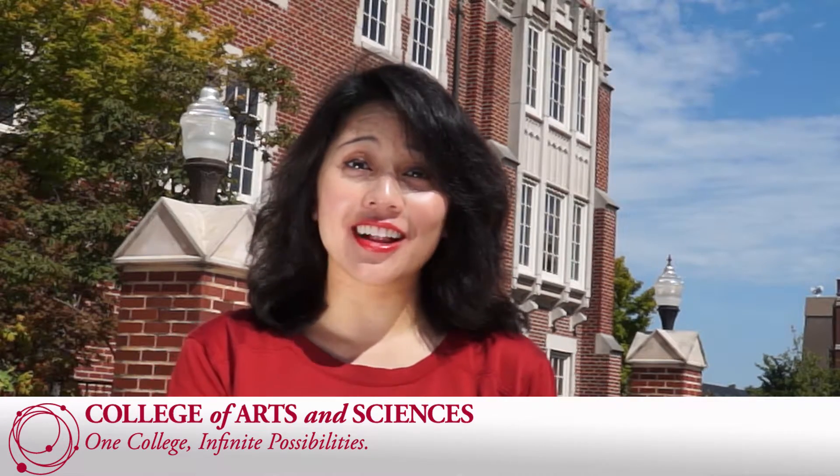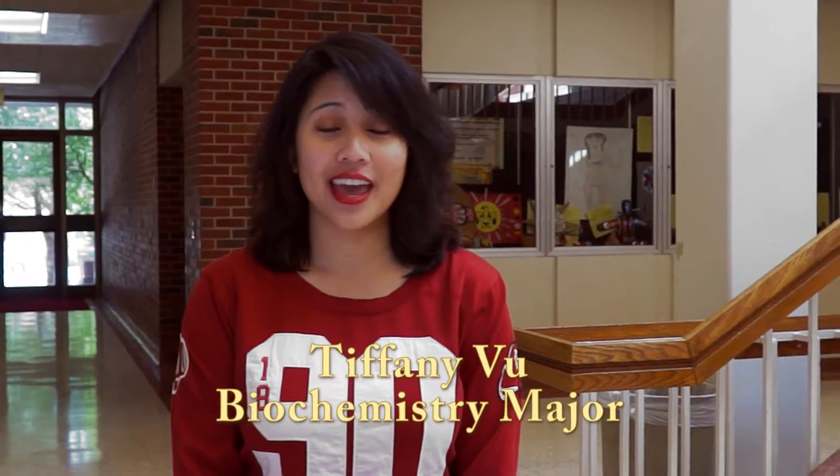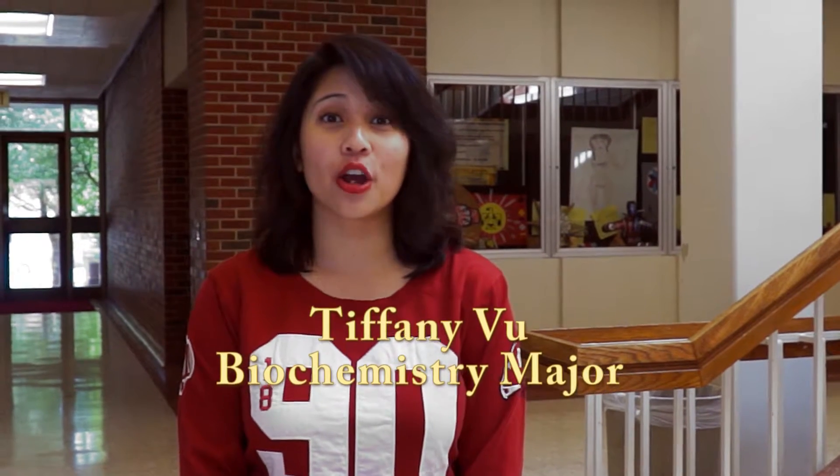Welcome to Cast in a Minute. I'm here at Ellison Hall, home to the oldest, largest, and most diverse college here at OU, the College of Arts and Sciences. My name is Tiffany Vu, and I am a biochemistry major here at OU.